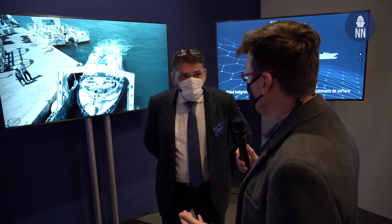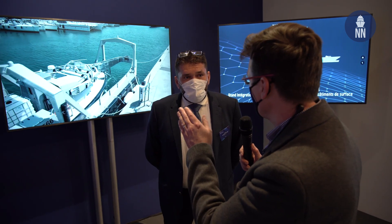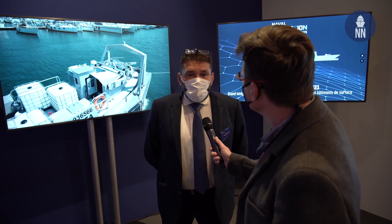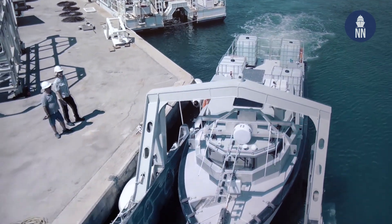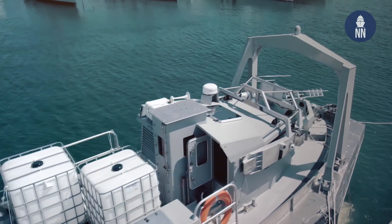Gregory, what is the current status of the Belgian and Dutch RMCM program in terms of the integration of the USVs like we are seeing on the video behind you? Everything is going very well and very fast. We are now making the first trials with the USV and the dock stations to recover the USV at sea. Probably end of the year or beginning of next year, we will test at sea on a vessel a full size scale model with the USV, and we are very confident about the situation.